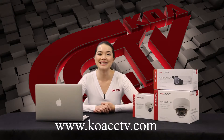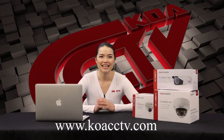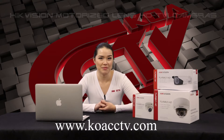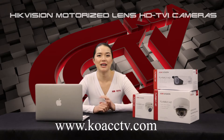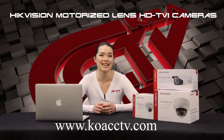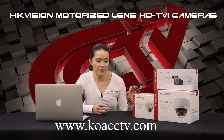Hi and welcome to KOA CCTV. KOA is glad to represent HikeVision's HD TVI 1080p camera with remote zoom and focus capability. This camera allows you to transmit 1080p quality over coax and UTP cable. Now you can adjust your camera view and area coverage without having to climb ladders.